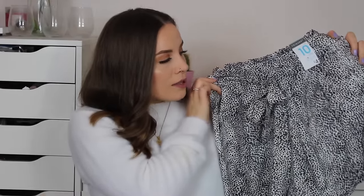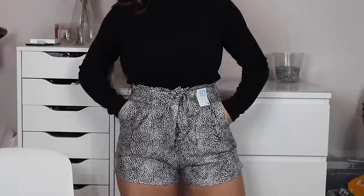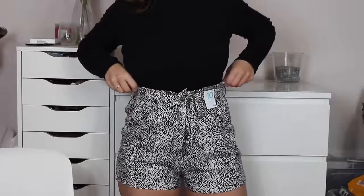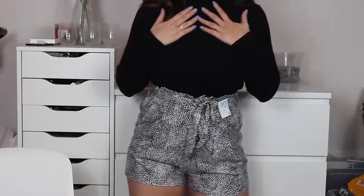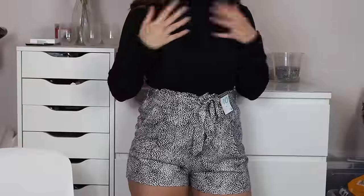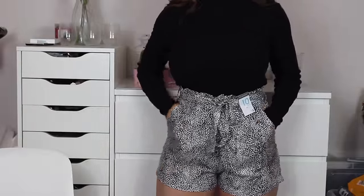So I was just saying how it's too early for summer stuff, but the first thing I got is a pair of shorts — I know, I hate myself — but I couldn't say no because they're Dalmatian print. I got these in a size 10 and they're four pounds. They've got two pockets and what I really like about them is they've got the paper bag waist, which I absolutely love.